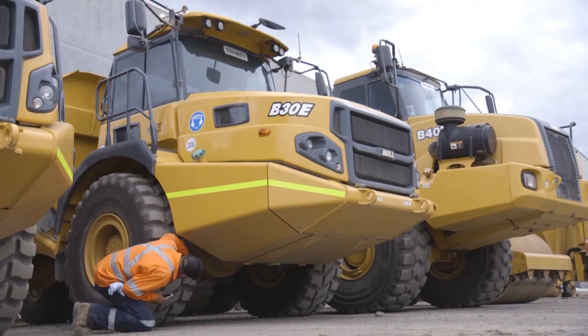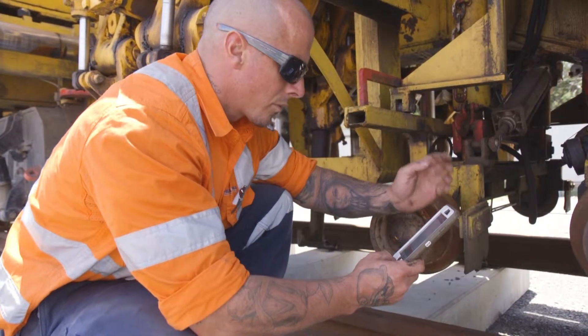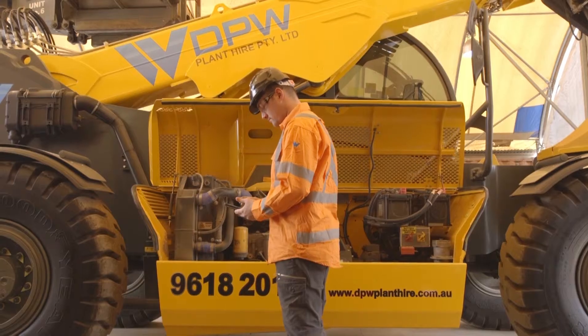Receive real-time accurate data with digital forms. Crews complete machine pre-starts, take fives, SWMSs and JSAs. With a custom form builder, you can build your own forms to collect real-time info from the field.